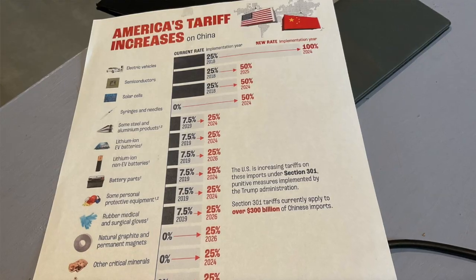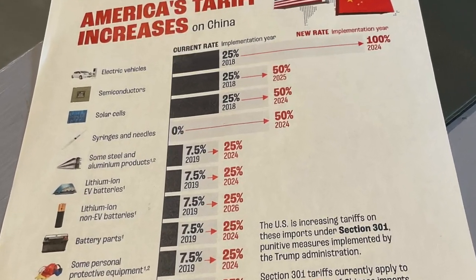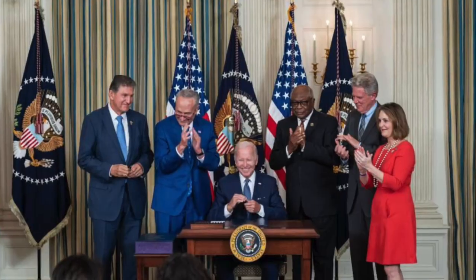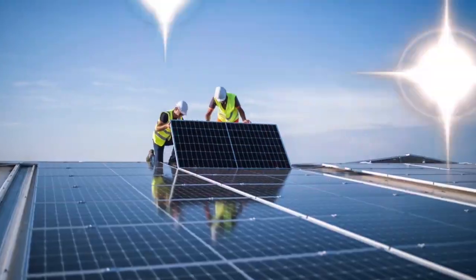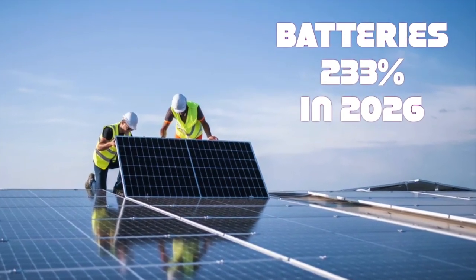You've probably heard that in May 2024, the United States government increased tariffs on the prices of imported solar panels and lithium-based batteries. So how much did they increase? Solar panel tariffs will increase 100 percent and battery tariffs will eventually go up by 233 percent.